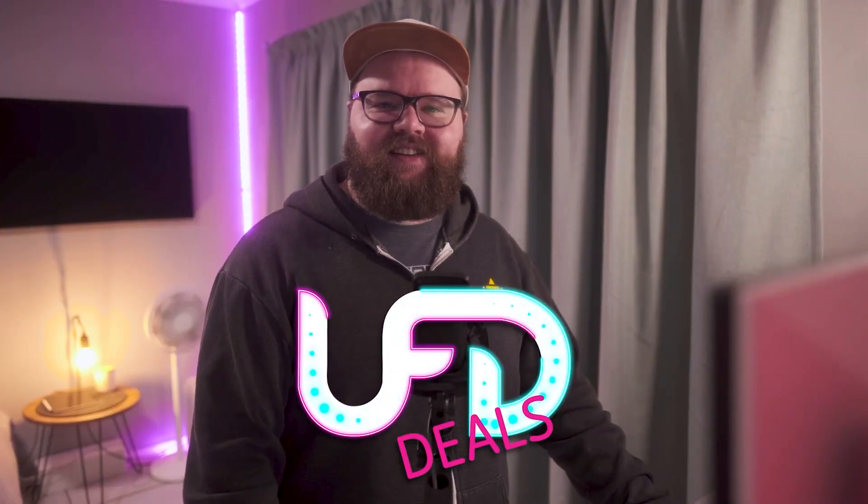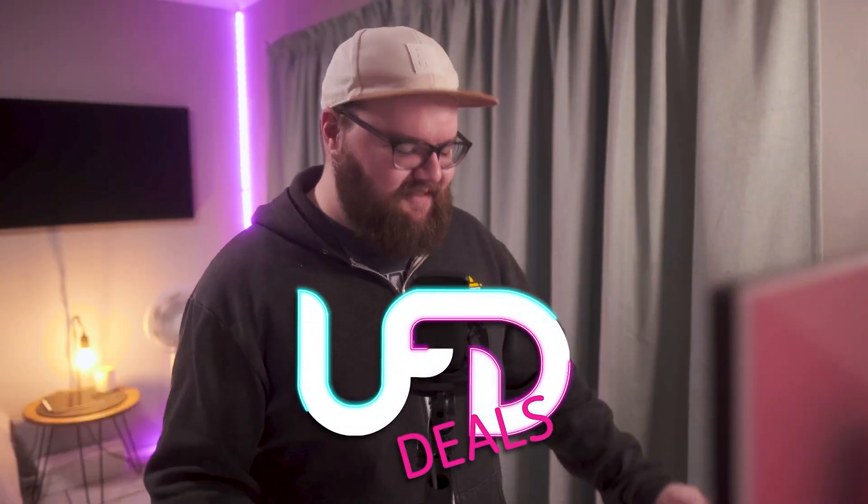Hey friends, welcome back to Yifty Deals, bringing the hottest tech deals out on the internet. Happy Friday guys — I freaking love Friday, it's the weekend.